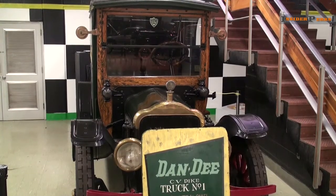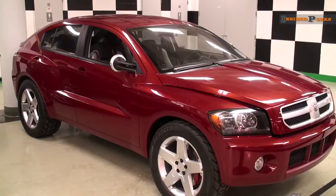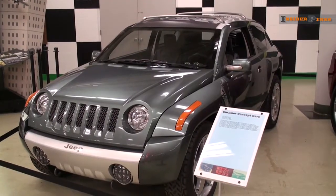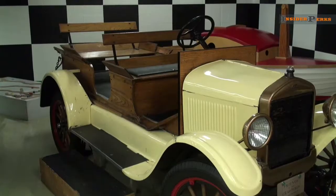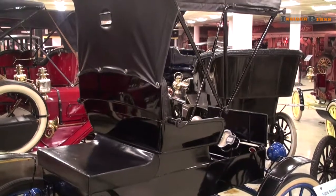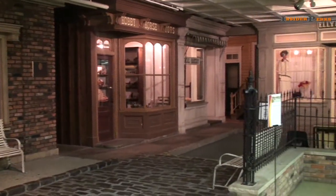Immediately to your right you'll find a 1920 white delivery van used for Dandy Potato Chips. Directly behind you are two concept cars that the museum acquired from Chrysler, with the understanding that they could never be put onto the road. Be sure not to miss the old buggy-style cars built at the turn of the century, the classic race cars, and of course a unique staple of this museum: Crawford Lane.